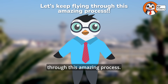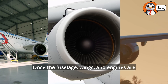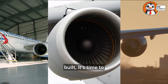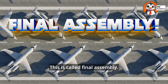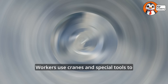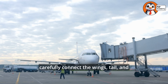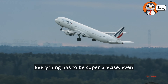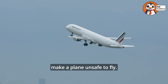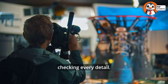Let's keep flying through this amazing process. Once the fuselage, wings, and engines are built, it's time to put everything together. This is called final assembly. Workers use cranes and special tools to carefully connect the wings, tail, and engines to the fuselage. Everything has to be super precise — even a tiny mistake could make a plane unsafe to fly. That's why there are teams of experts checking every detail.